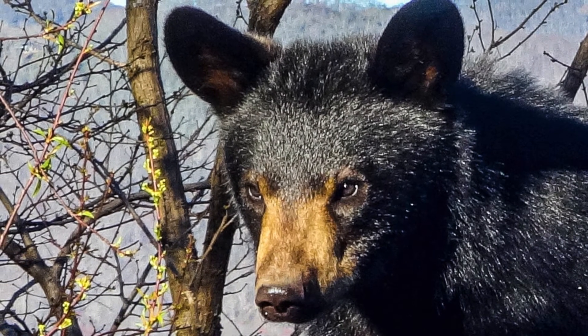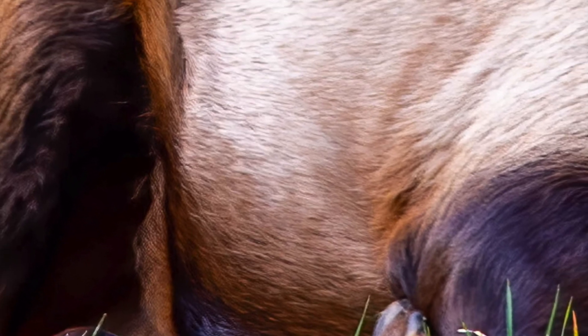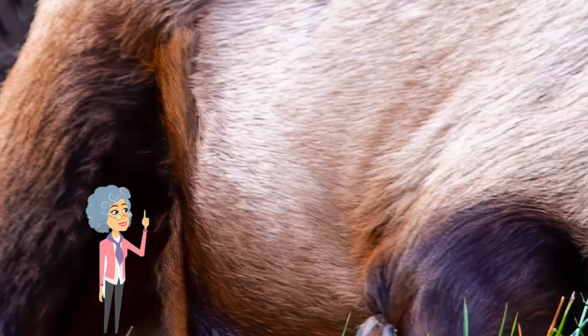I think the next one's going to be tougher. Let's see. Okay, I think it's an animal.